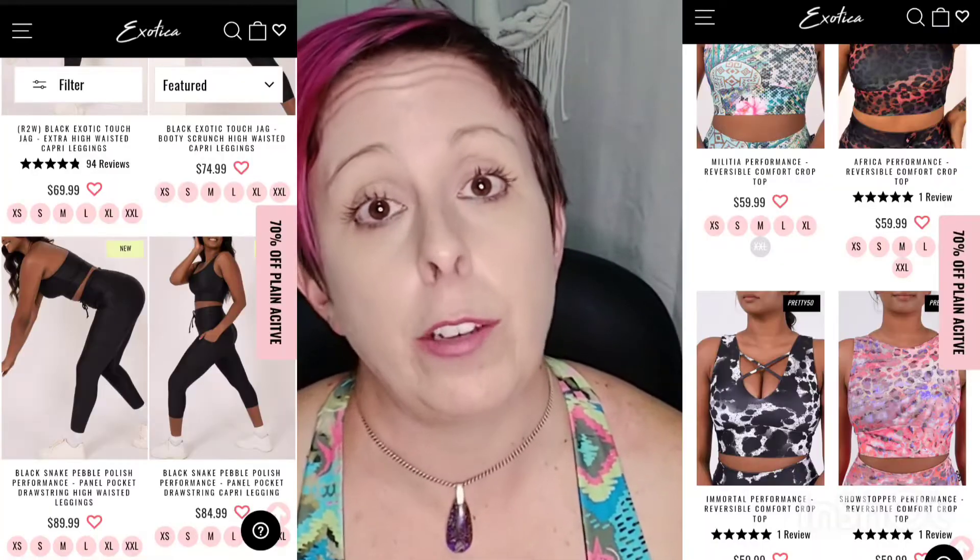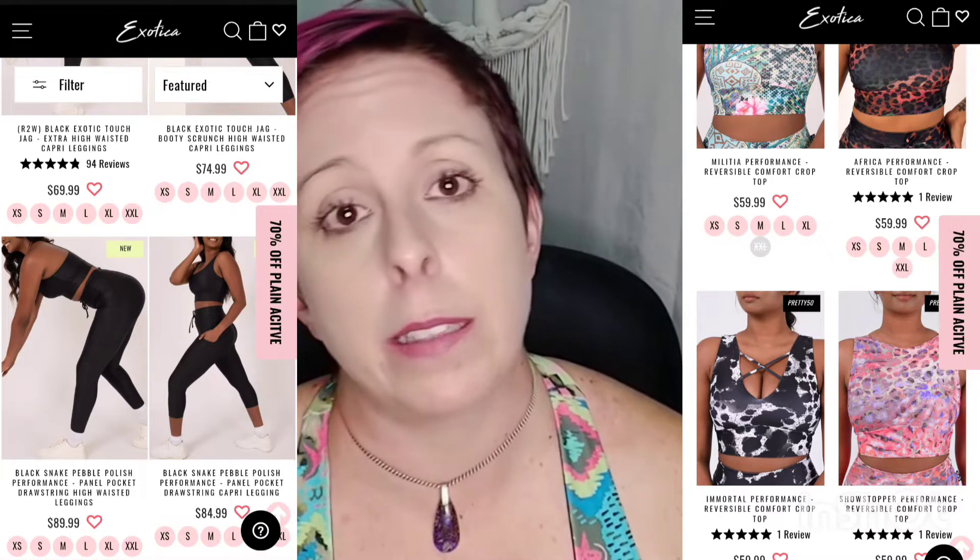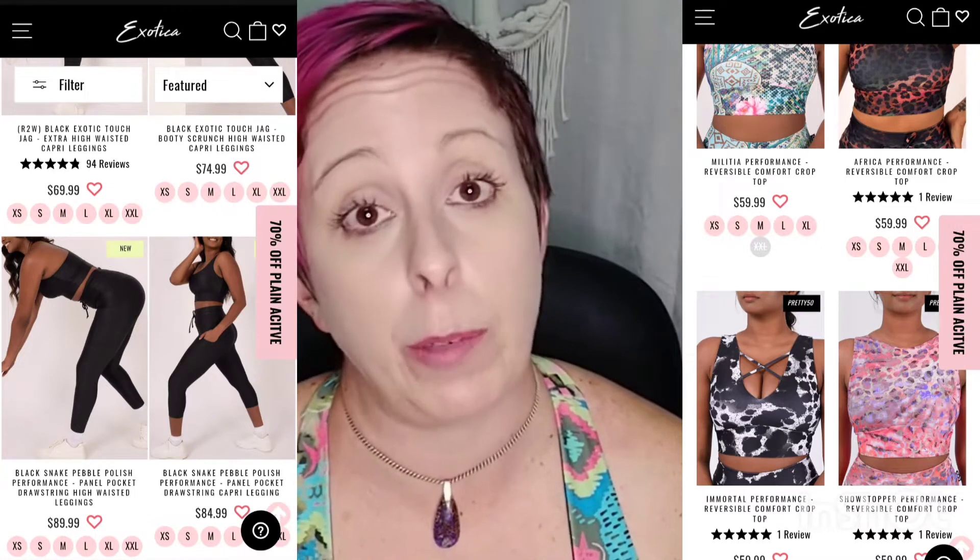For the purpose of this video, I'm only talking about their activewear pieces — tights and crops. The tights have different lengths and waist styles; some have pockets, some don't. Their crops come in three styles: scoop neck, reversible, and t-back. If you haven't tried them or you're thinking of trying them, I'm going to go through some pros and cons with you today.